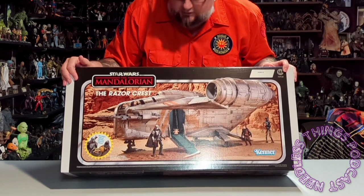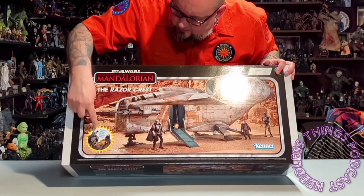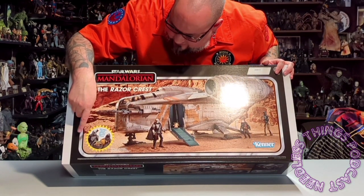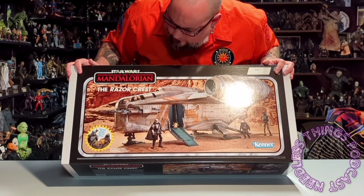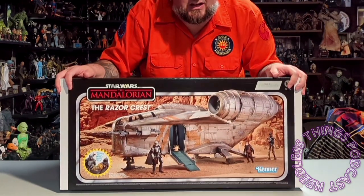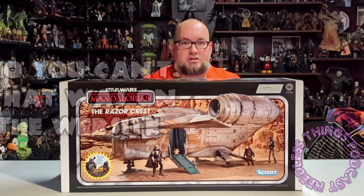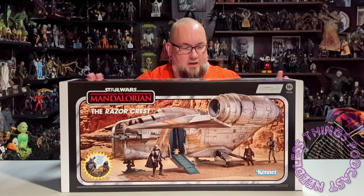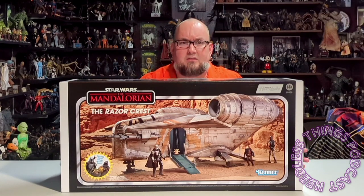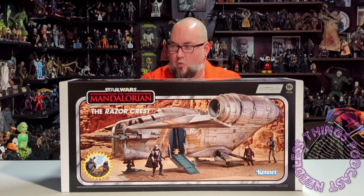The packaging is reminiscent of the original Kenner Star Wars line - it even says Kenner right here on the box. It includes figures of Din, Grogu, and the Jawa with the big nasty egg. I love this packaging - I still have the packaging from the Katana, which you can go back and watch the review on this very channel. We don't get big vehicles like this very often anymore, certainly not from retail, which is why Has Lab exists.